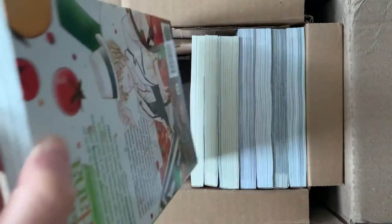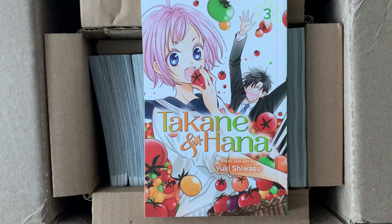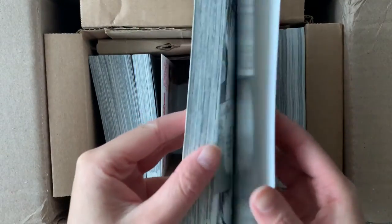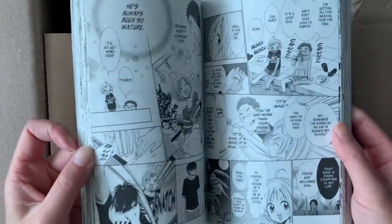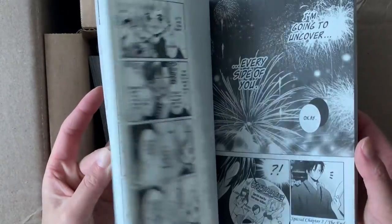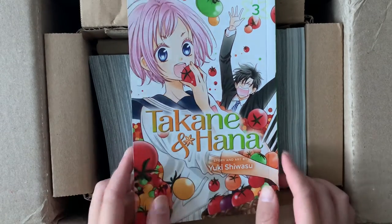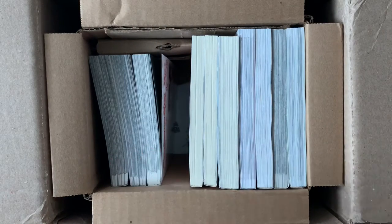Next volume — I think this might complete my Takane and Hana collection. This is the infamous out-of-stock volume three that I've been missing. This is a romantic comedy series with an age gap, but I just love the story so much — absolutely funny. The two main leads have a very interesting dynamic and I adore it. I read the series a long time ago and it was very enjoyable; I can't wait to reread it now that I have the entire series. I love the little short story at the end of each volume because they're just absolutely hilarious.